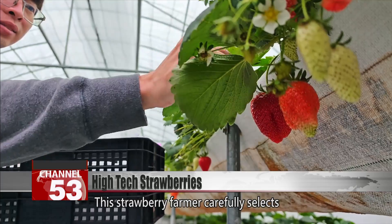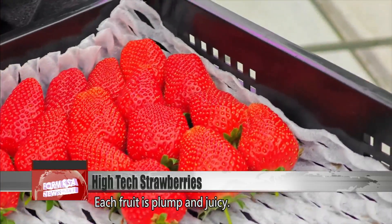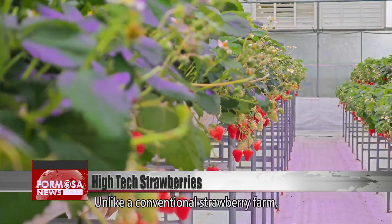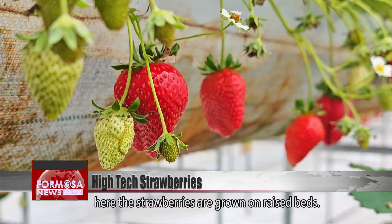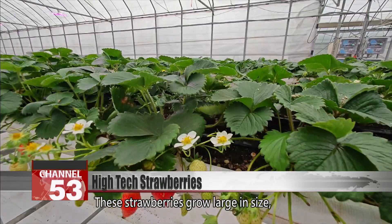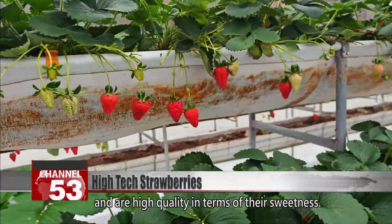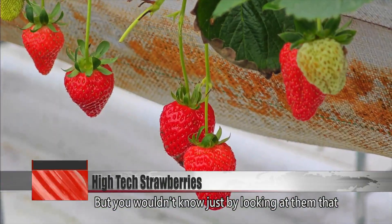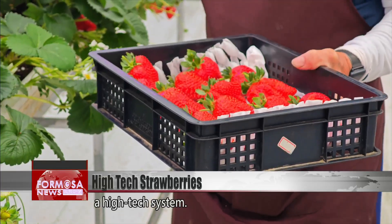This strawberry farmer carefully selects and picks ripe strawberries. Each fruit is plump and juicy. Unlike a conventional strawberry farm, here the strawberries are grown on raised beds. The bright, shiny color of the berries grown here attest to their quality. These strawberries grow large in size and are high quality in terms of their sweetness, but you wouldn't know just by looking at them that these strawberries were all cultivated using a high-tech system.